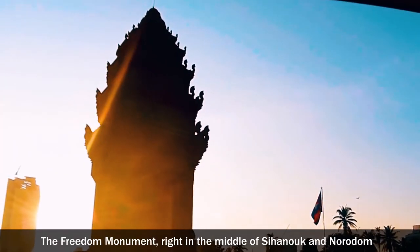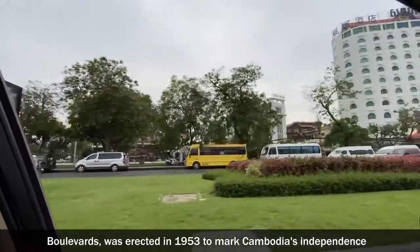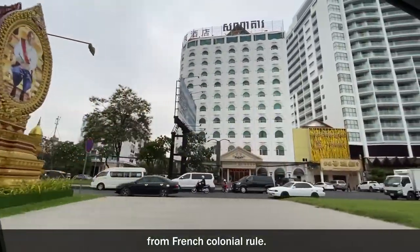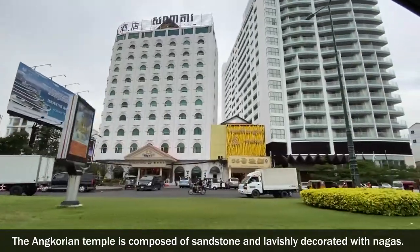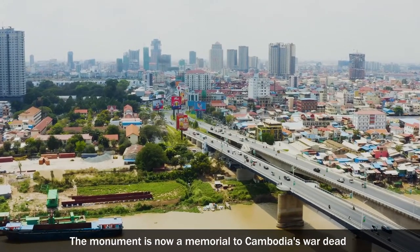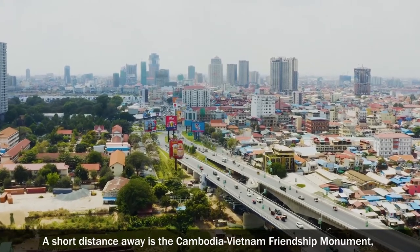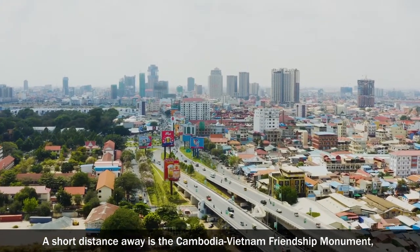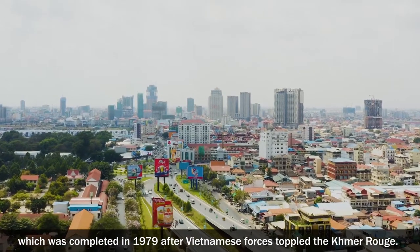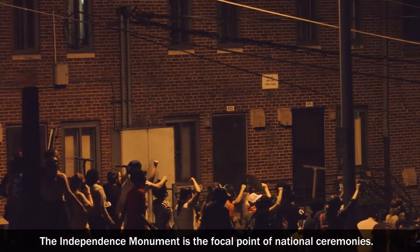Independence Monument. The Independence Monument, right in the middle of Sihanouk and Norodom Boulevards, was erected in 1953 to mark Cambodia's independence from French colonial rule. The Angkorian-style tower is composed of sandstone and lavishly decorated with Nagas. The monument is now a memorial to Cambodia's war dead as well as a symbol of the country's freedom. A short distance away is the Cambodia-Vietnam Friendship Monument, which was completed in 1979 after Vietnamese forces toppled the Khmer Rouge. The independence monument is the focal point of national ceremonies.